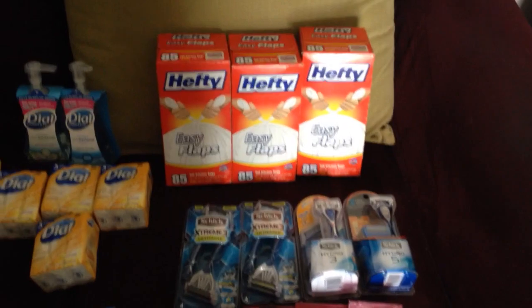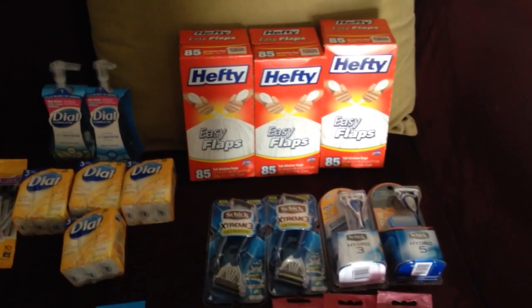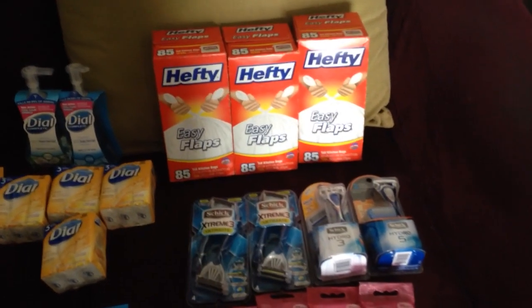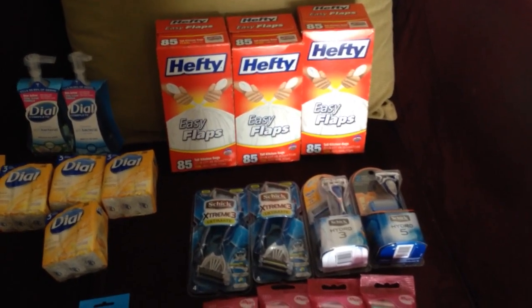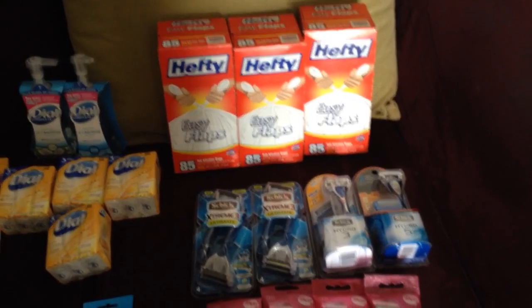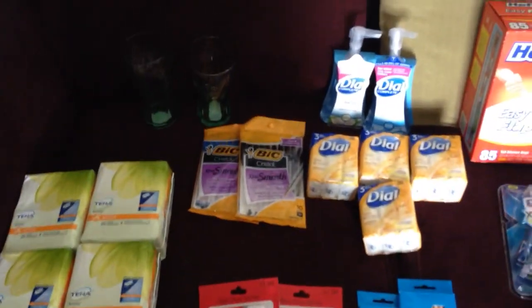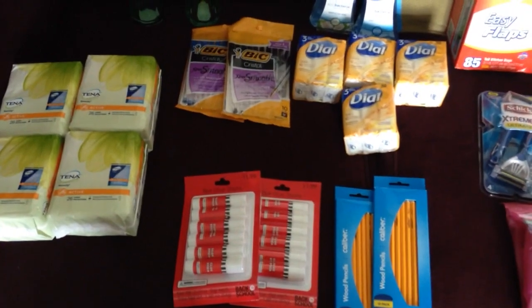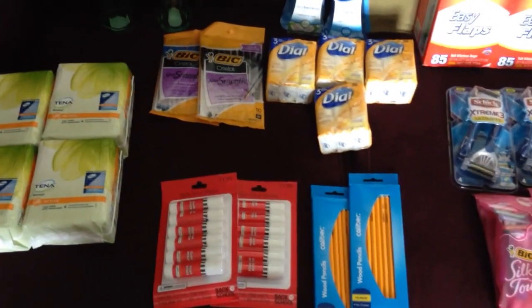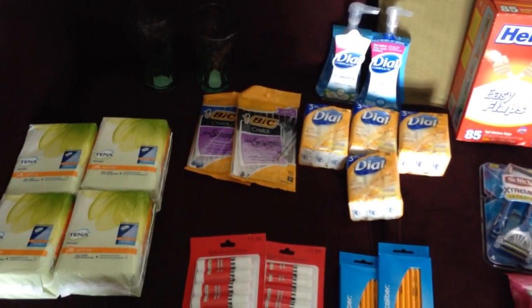My tip for you: if you call your CVS and find out they have early activation, you can get last week's sale deals and this week's deals too. It's worked for me the last couple of weeks. I also saved my rain checks for the Hefty and the Schick — my cashier told me to save them because the sale was still going on. It might happen every Saturday since it's still part of the previous week, so just call your store and find out if they have early activation.